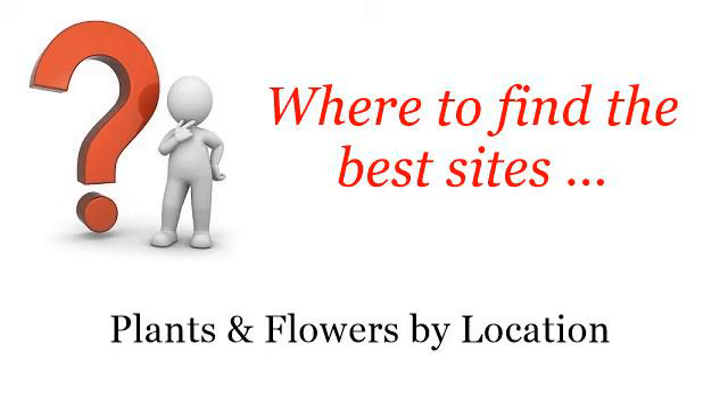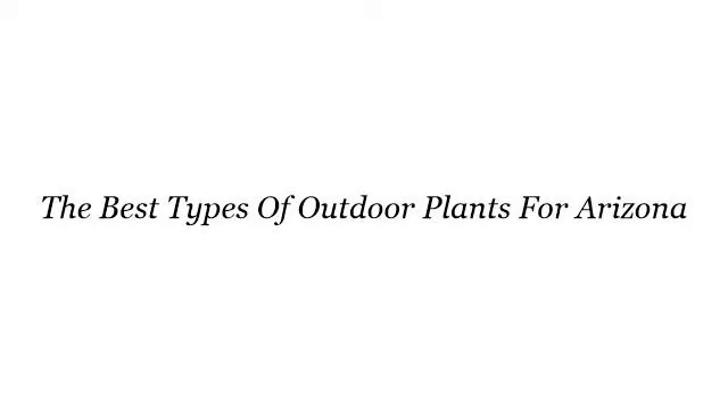Where to find the best sites — plants and flowers by location. Hello. You want more information about the best types of outdoor plants for Arizona? These are the best resources we could find on the web.